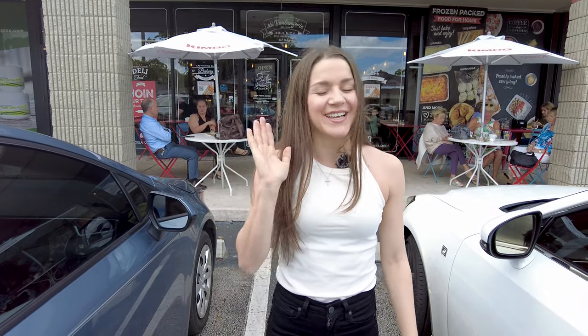Hey guys, and welcome back to our channel. We are in the beautiful Aventura, Florida, and today we are taking you to a unique French bakery — but not just any French bakery. This has a Latin twist. This restaurant was inspired by the Latin Quarter in Paris, which is really cool. I didn't even know there was a Latin Quarter in Paris. And this restaurant has been in operation for over 20 years. This place is called La Boulangerie Boulmiche, and I am looking forward to showing you what it's all about.